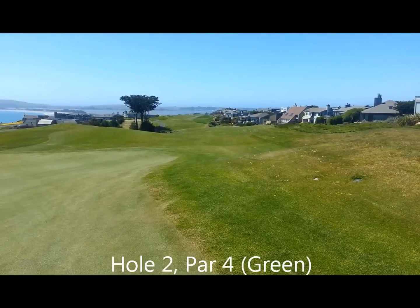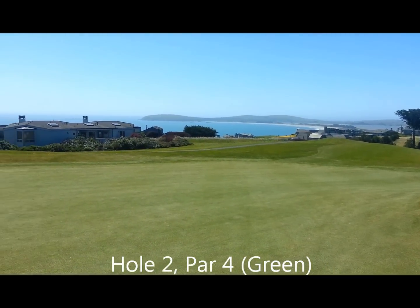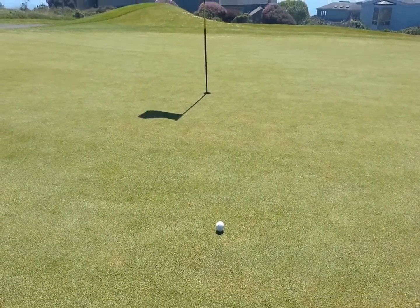The view from the second hole — I hit it to the bunker and playing two, got a nice little birdie putt.